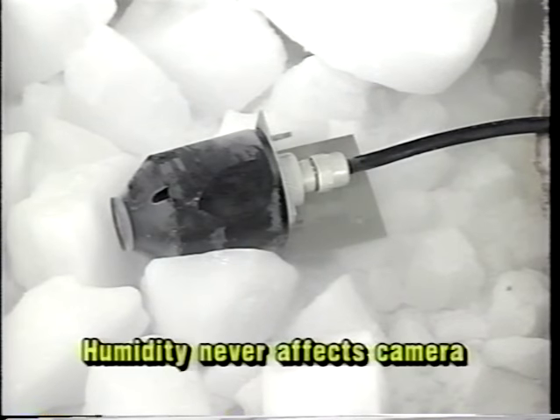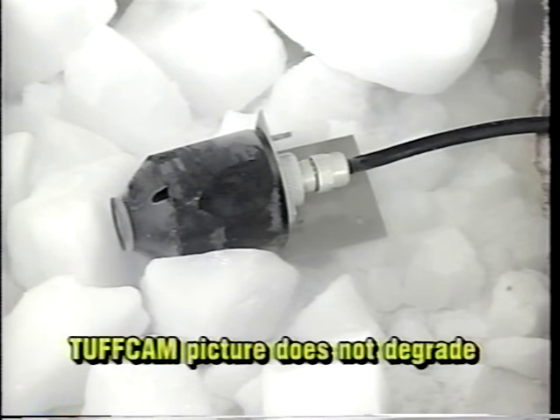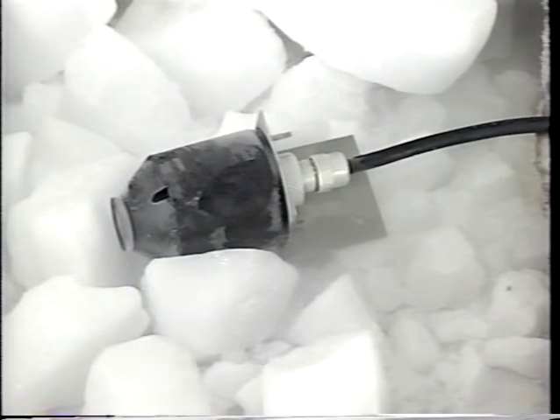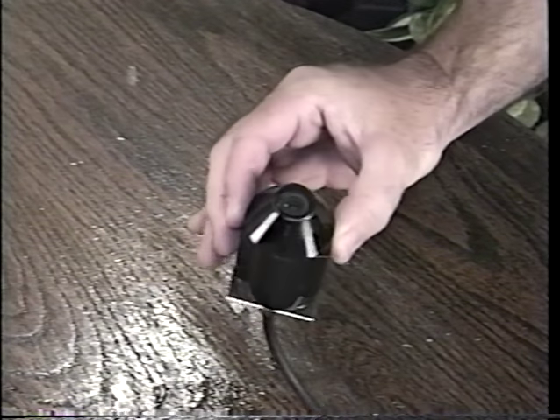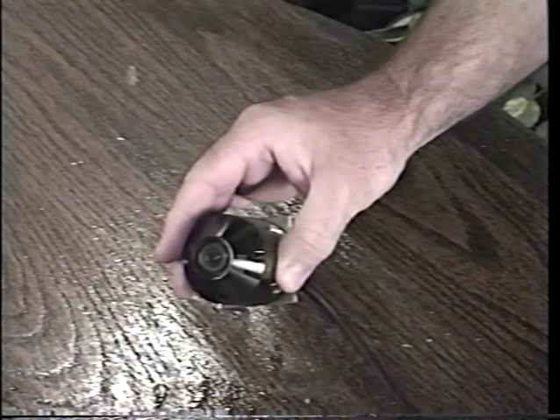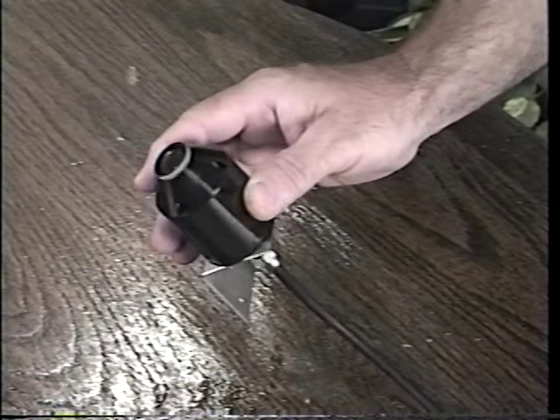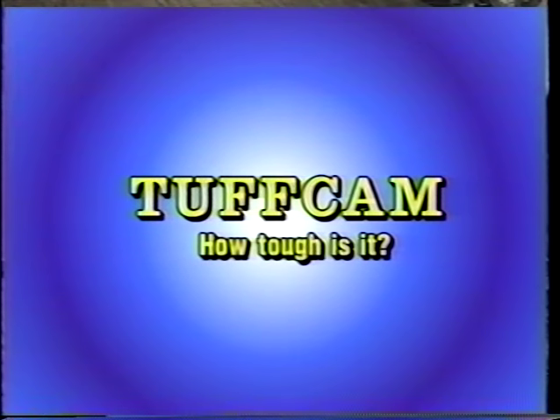Tough Cam is a solid mass molded in a vacuum with dry nitrogen injected into the lens cavity. This ensures no moisture can be trapped inside the camera — condensation is impossible and humidity can never affect the camera internally. Simply put, there can be no degradation of picture quality, ever. Cameras built back in 1991 are still used on a daily basis by commercial diving contractors with picture quality equal to a brand new camera.